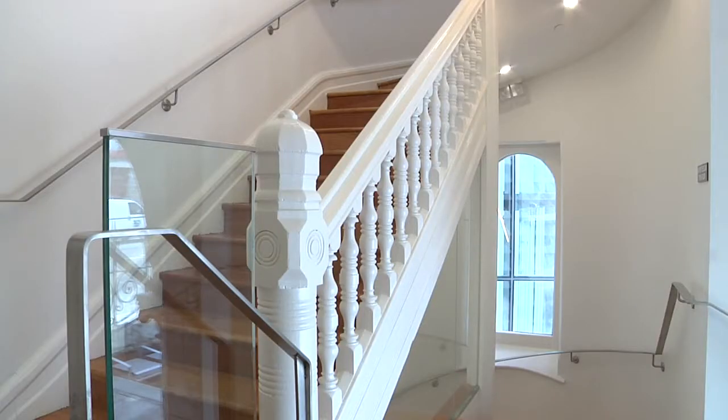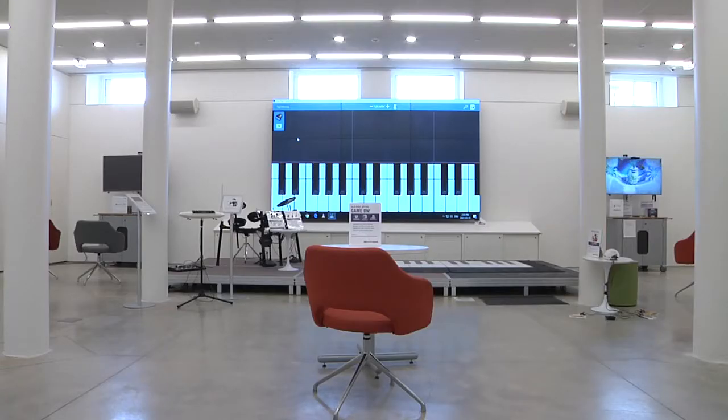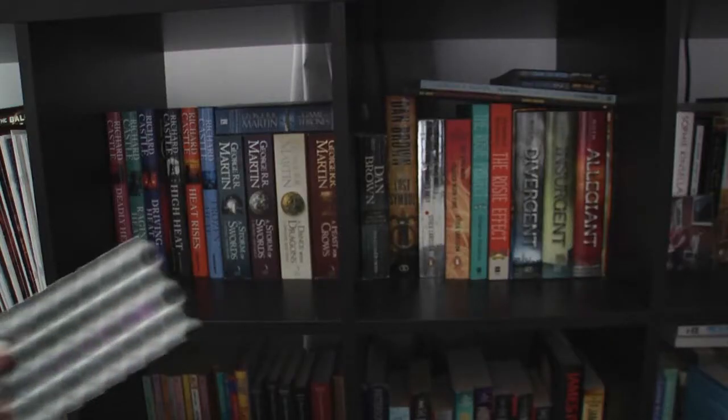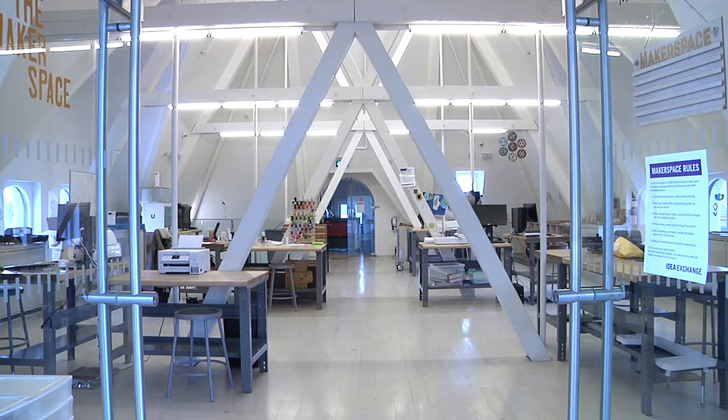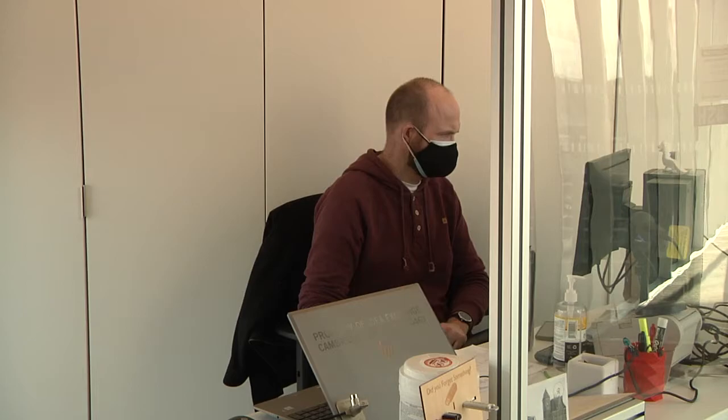Situated amongst many original heritage features is an abundance of new technology, and all you need to access it is a library card. When the pandemic hit, many services within the building became unavailable, and for a hands-on space, library staff had to find ways to adapt.